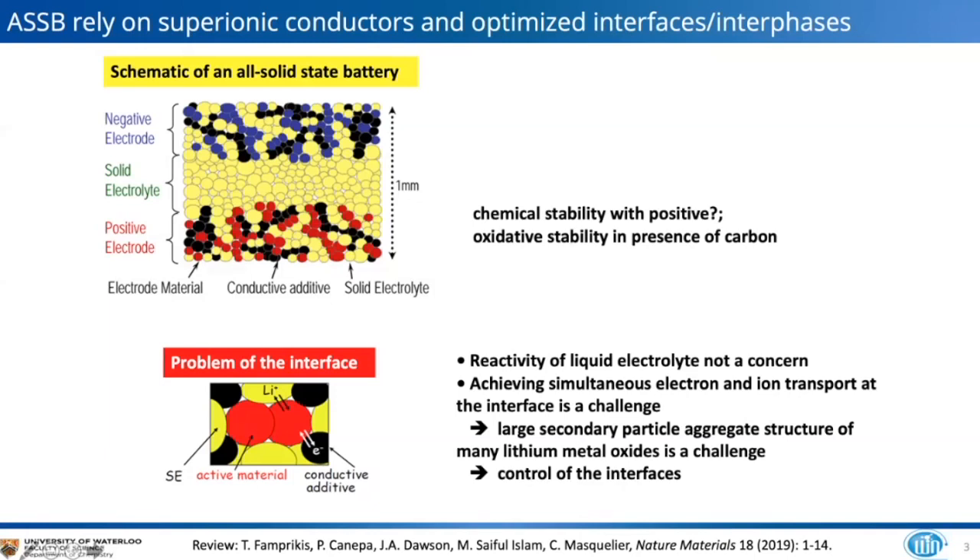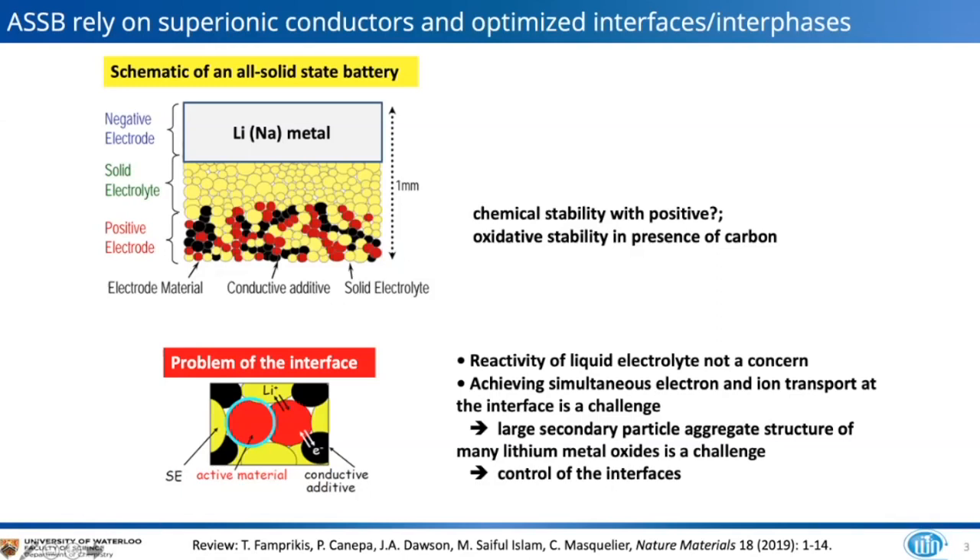There are chemical stability issues: oxidative stability of the electrolyte in the presence of carbon, and ideally one wants to use a lithium or sodium metal anode. Many electrolytes are not stable with lithium metal — really only garnets are shown to be stable — and even then dendrites will form, usually requiring the incorporation of some sort of protective interface.